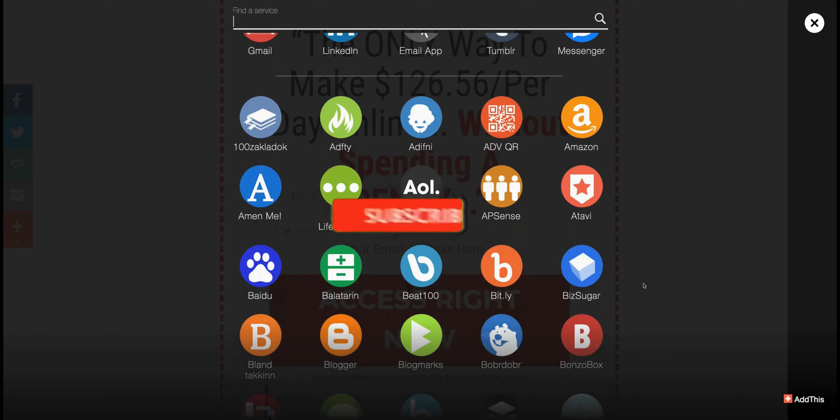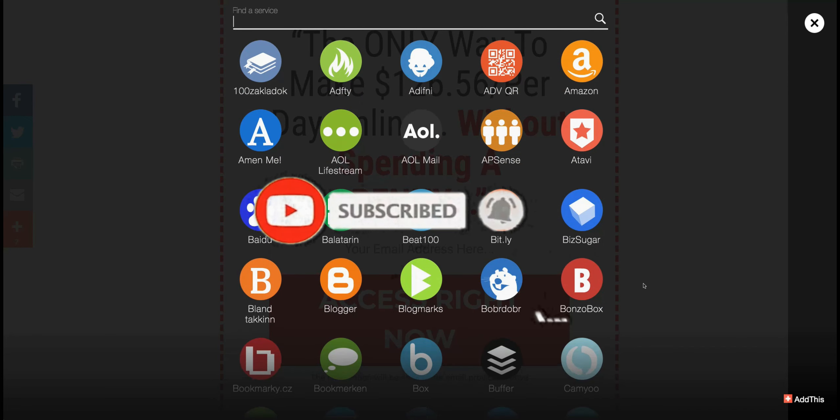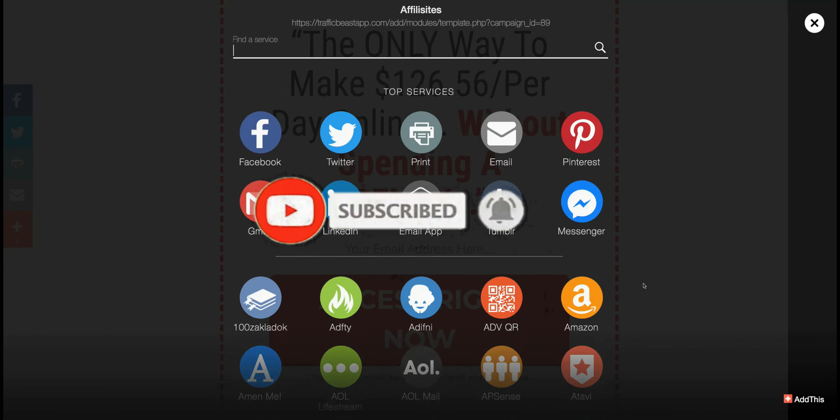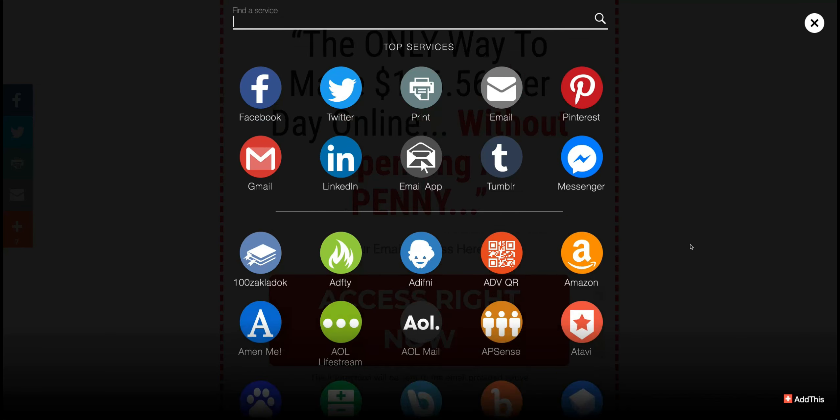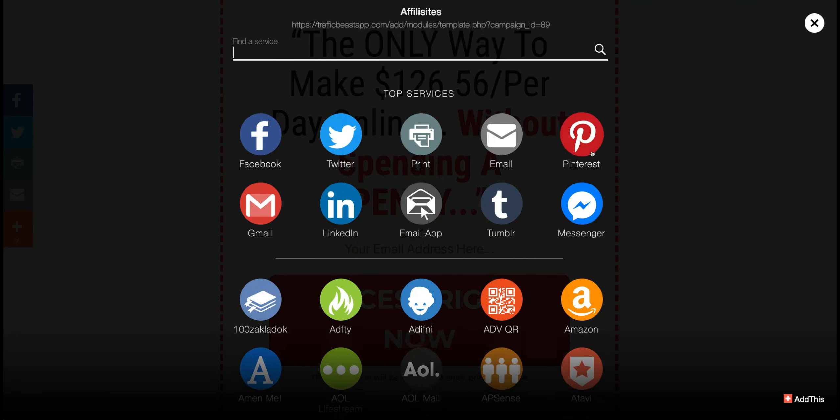Sounds great in principle, but if you have an audience on any of these, then fine — you could potentially share this on Facebook. But who are you friends with on Facebook? It's probably your friends and family. So you're going to be sending your friends and family offers for these affiliate products. My point is, unless you've got an audience on something like this, it's not going to get you many sales. The same thing with Twitter, LinkedIn, and pretty much all these sites — who's actually going to see these?